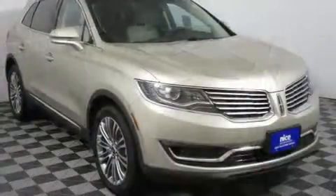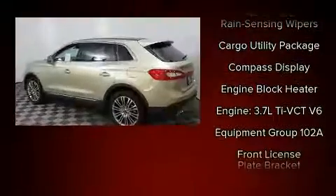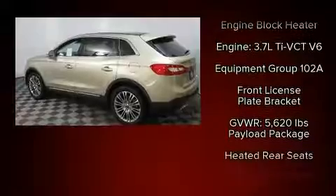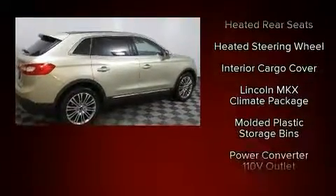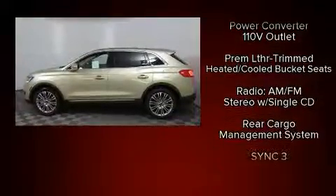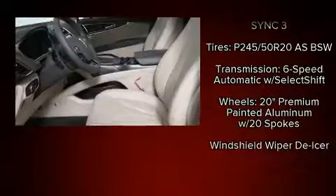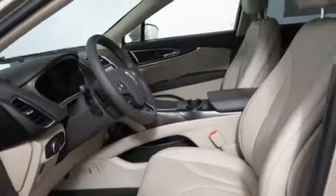Lincoln prioritized safety and security by including head curtain airbags, traction control, brake assist, ignition disabling, an emergency communication system, and four-wheel disc brakes with ABS. When road conditions become unpredictable, rely on all-wheel drive to maintain outstanding control.